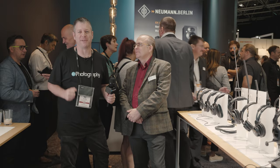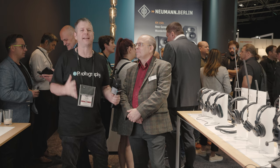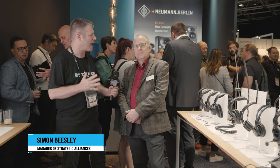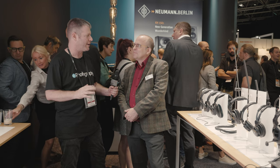This is David Hirosh from DIYPhotography.net. We're here at IBC 2022 at the Sennheiser booth with Simon Bisley, the manager of Strategic Alliances, and we're going to talk about headphones. Simon, once and for all, answer this for me: what is the best headphone for every scenario?